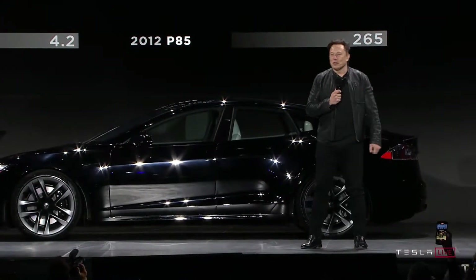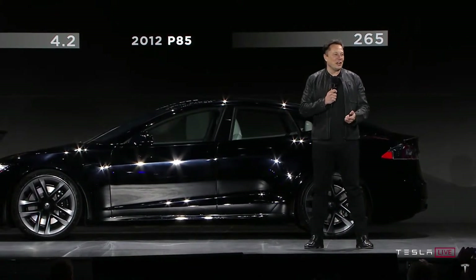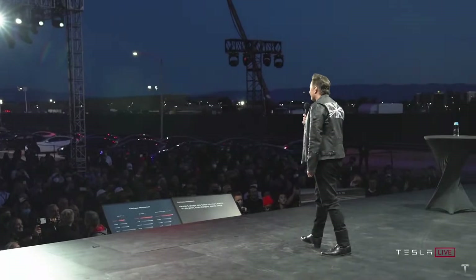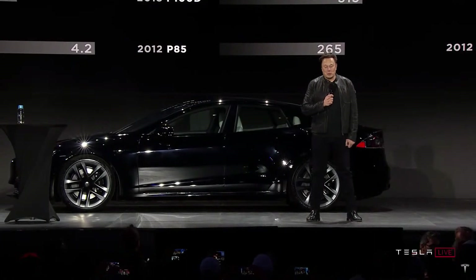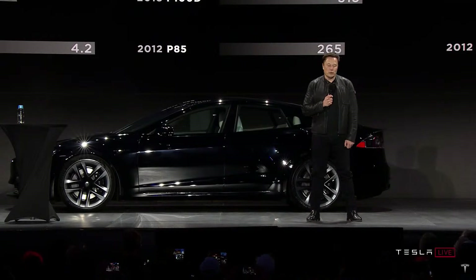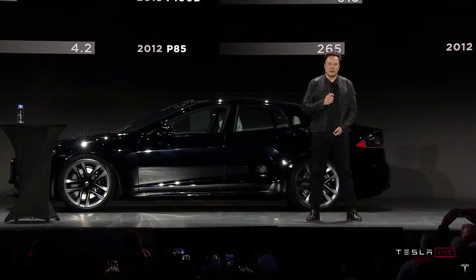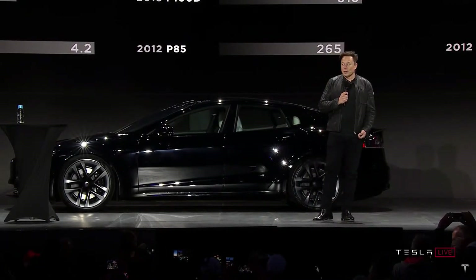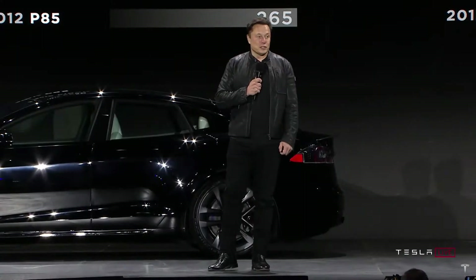We've made huge improvements from the original car. With Plaid, we've managed to break the two-second barrier — no production car has ever done zero to 60 in under two seconds. And this is a four-door car that seats five adults.